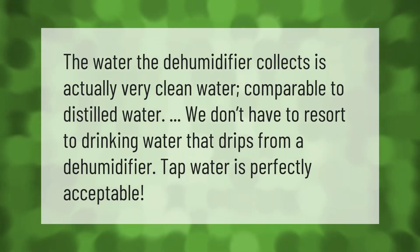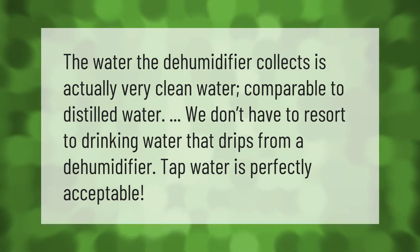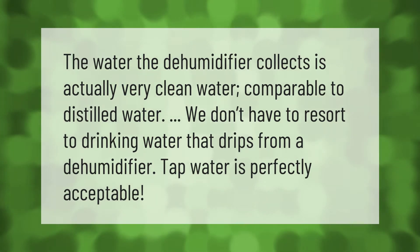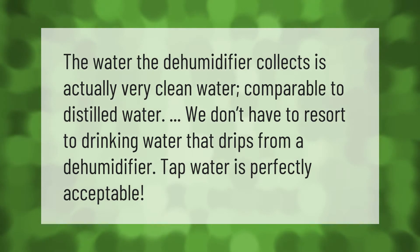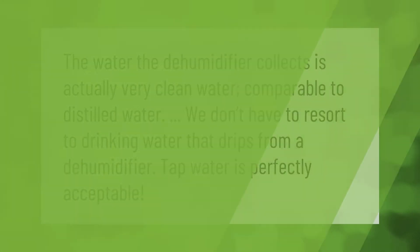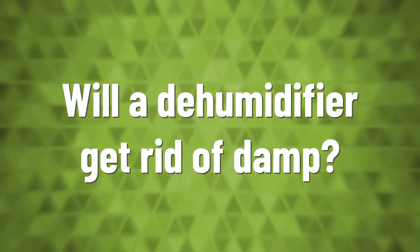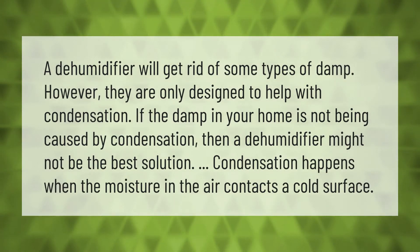The water a dehumidifier collects is actually very clean water, comparable to distilled water. We don't have to resort to drinking it — tap water is perfectly acceptable.